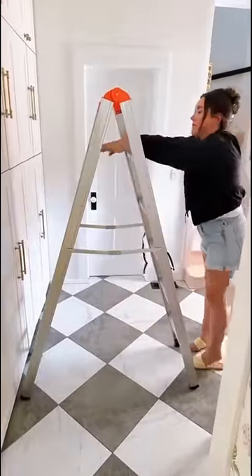A super compact ladder that can fit in any space. This is the five foot version you're seeing in this video.